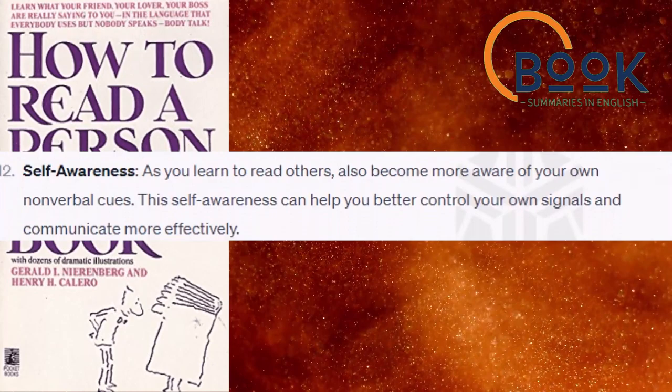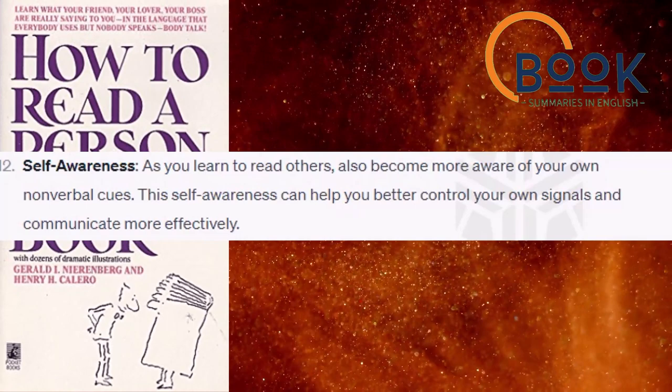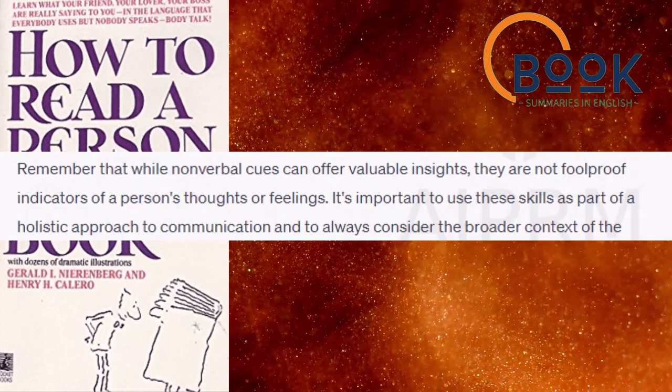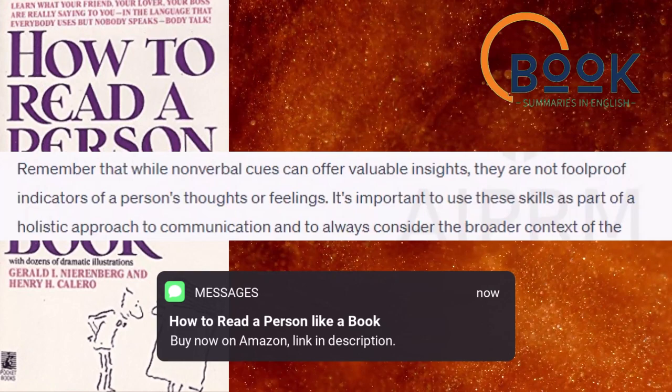Self-awareness. As you learn to read others, also become more aware of your own nonverbal cues. This self-awareness can help you better control your own signals and communicate more effectively. Remember that while nonverbal cues can offer valuable insights, they are not foolproof indicators of a person's thoughts or feelings. It's important to use these skills as part of a holistic approach to communication and to always consider the broader context of the interaction.